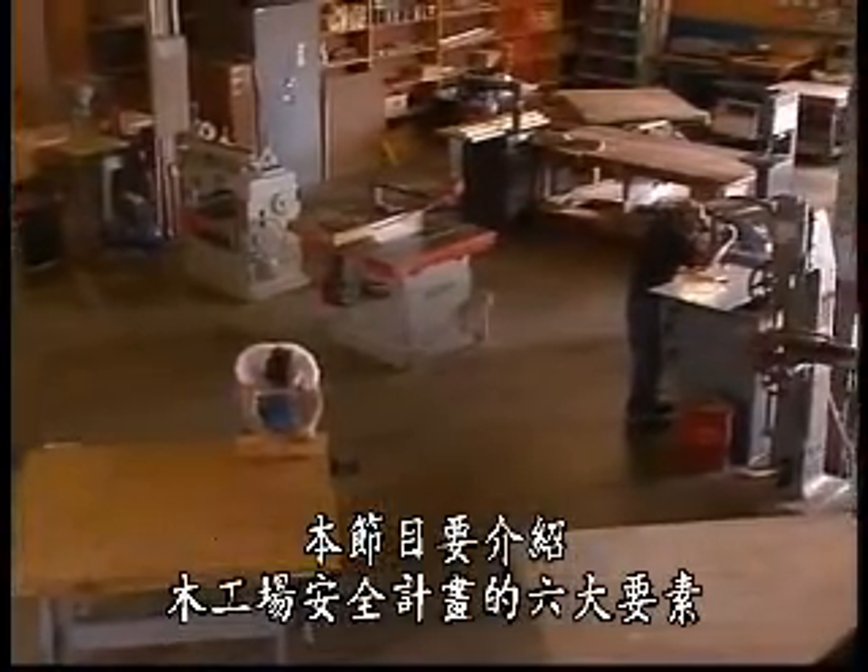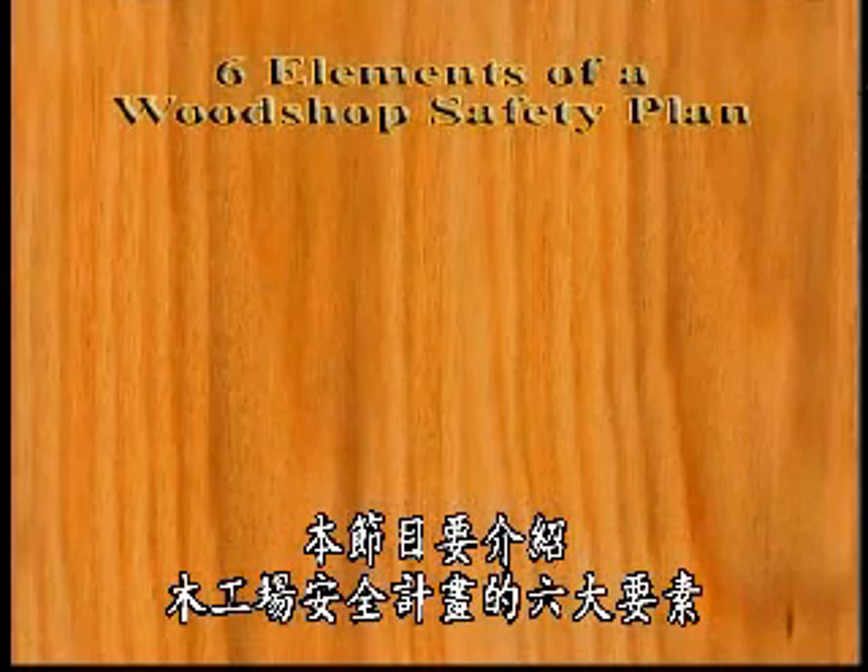In this program, we will outline the six elements of a wood shop safety plan.